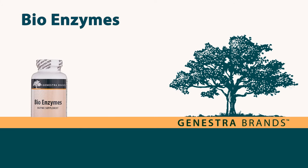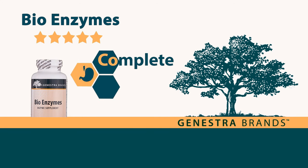Bio-enzymes: these highly rated, great tasting, naturally flavored chewables provide a unique and complete digestive enzyme formula in support of optimal digestion and the proper absorption of nutrients.